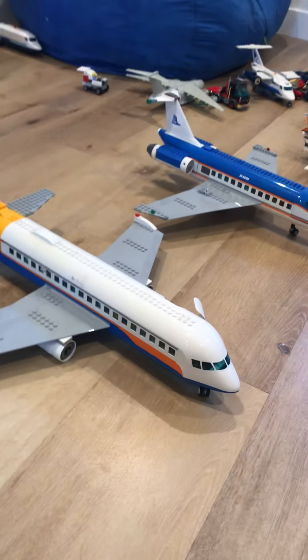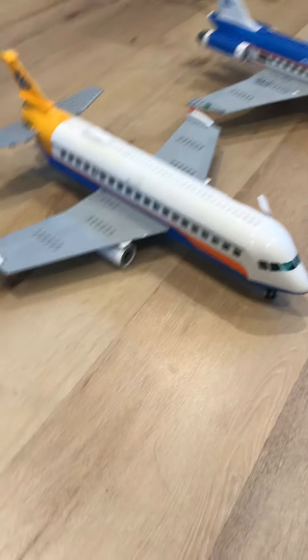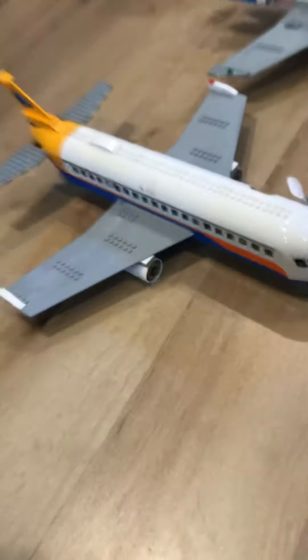Hey guys, Mr. Aircraft here, and today I'll be showing you three large LEGO airplanes.